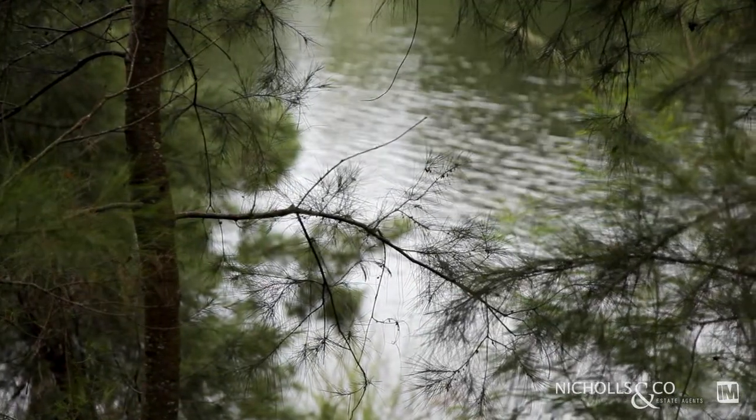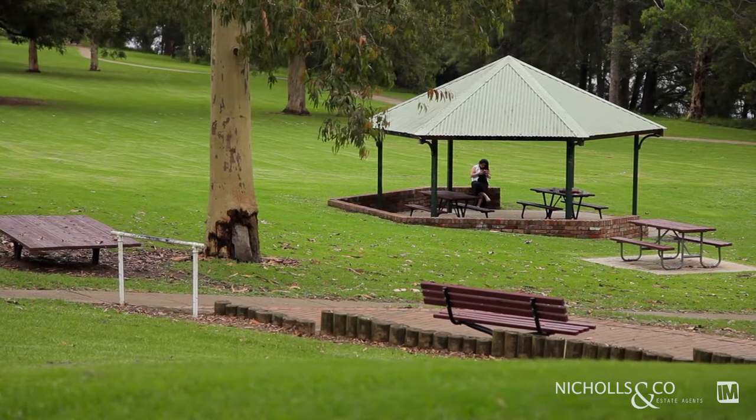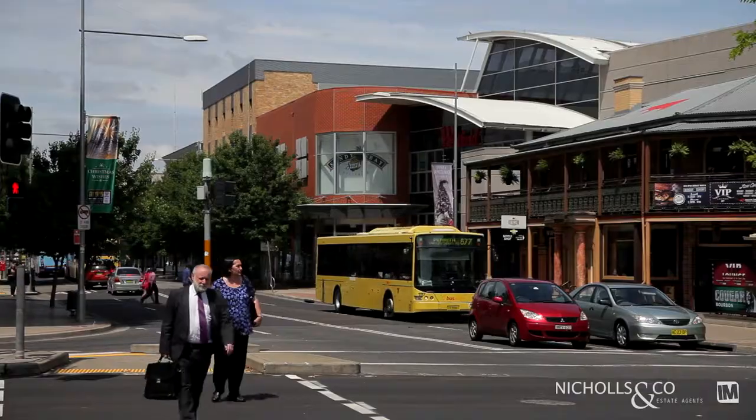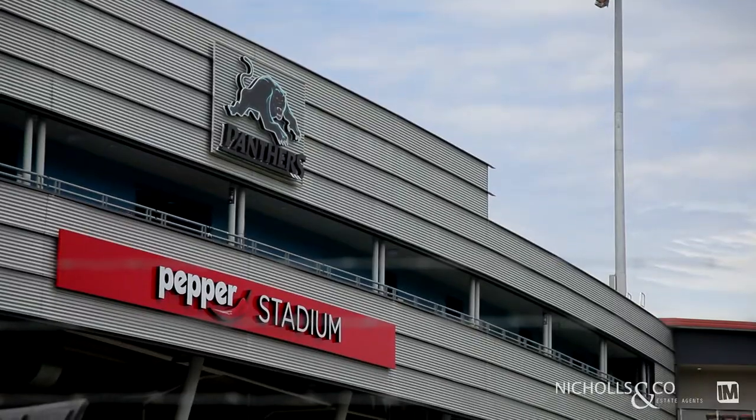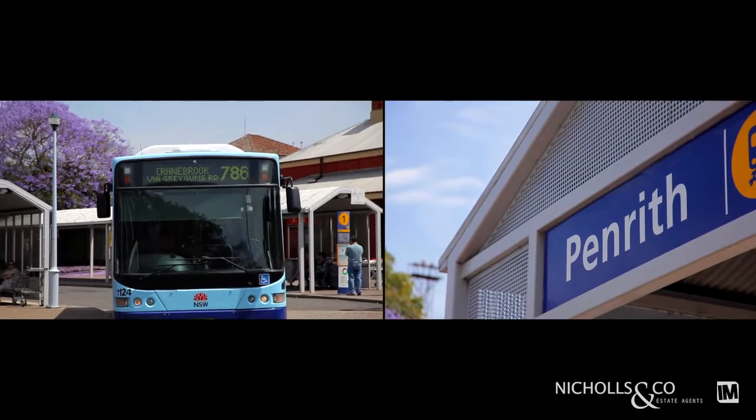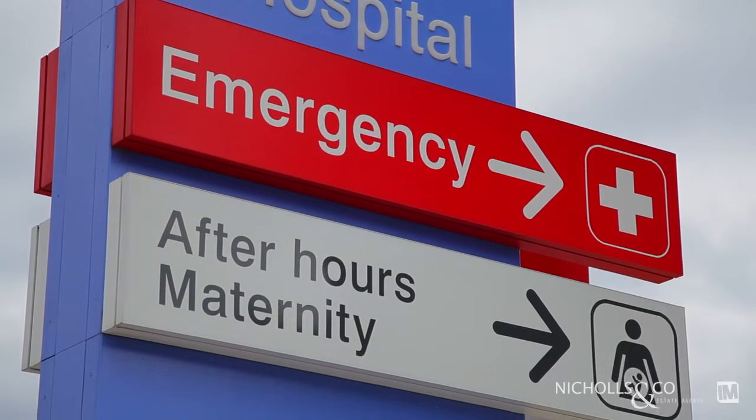The Onyx building is centrally located to many local amenities, being under two kilometres to the CBD, under three kilometres to Panthers and Pepper Stadium, close to Westfields, schools, public transport, and very close proximity to the hospital precinct.